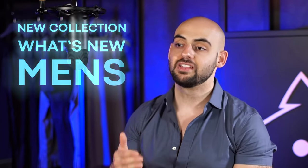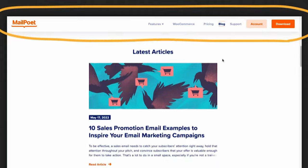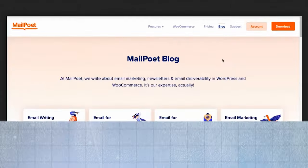Instead of listing all of the different sections of your website, I'd recommend around five to six maximum. You could have new collections or what's new, men's, women's. Make sure to also have a sticky menu — one that follows your users as they're scrolling down the page. This makes it that much easier for them to get back to the main navigation bar and access other parts of the website.